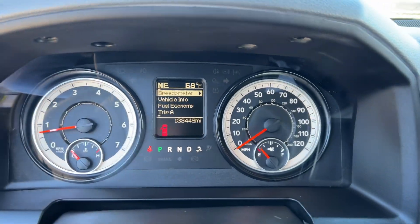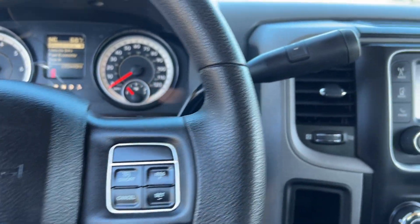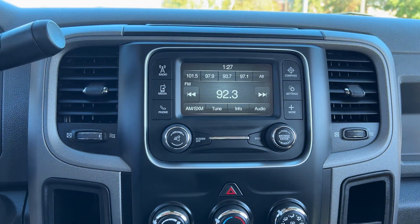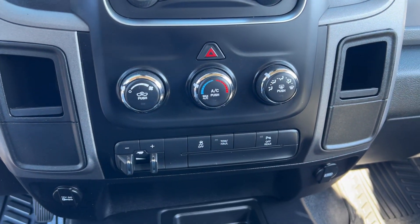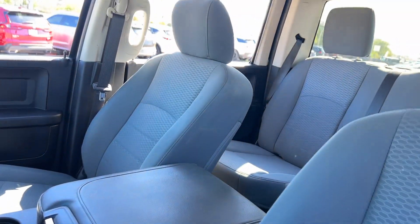The following are some of this vehicle's highlighted options: keyless entry, satellite radio, premium sound system, chrome wheels, keyless start, bed liner, heated mirrors, backup camera, steering wheel audio controls, electronic stability control.